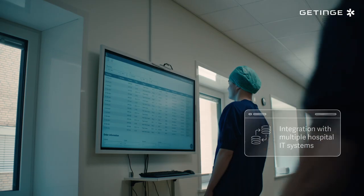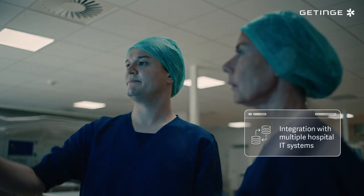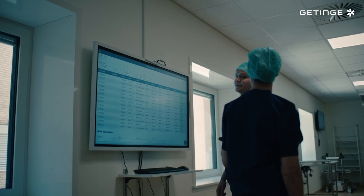With TDOT we can interface seamlessly with the surgery scheduling solution, the purchasing and financial system, and even equipment for live data logging. It's increased our productivity and helps us achieve a more sustainable CSSD.